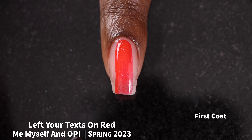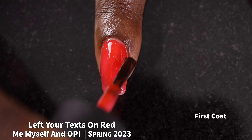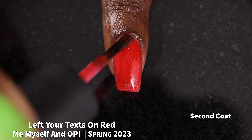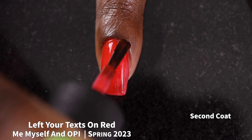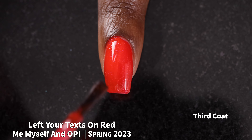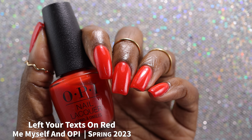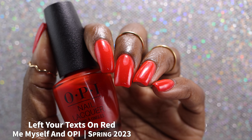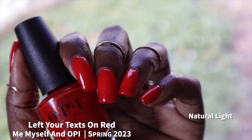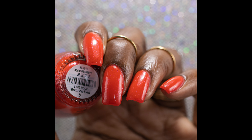Next up, we have Left Your Texts on Red. This is described as a bright ruby red with a shimmer. This one also had a great formula — a bit more sheer, a bit jelly-like, and slightly on the thinner side. I can't really tell what color the shimmer was, but it was sparkly and not smooth, so you won't get brush strokes, though removal will be a little bit messy. Because this one is a more jelly-ish polish, I opted to swatch it in three coats. This one is likely to be a two-to-three coater depending on application and your nail length. I also thought this was going to be a stainer, but I did not personally experience any staining with it — but I was wearing base coat. That is three coats of Left Your Texts on Red plus glossy top coat.